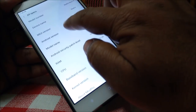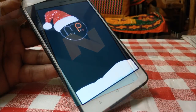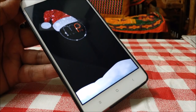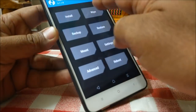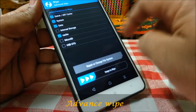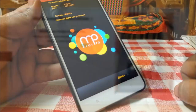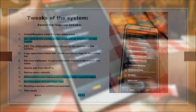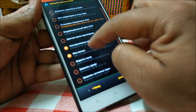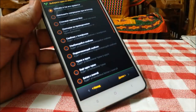Before I go ahead, a small request — kindly subscribe to my channel. That will keep me motivated to make such videos. So let's watch the step by step process of flashing Mew Pro V7.12.14 Nougat ROM. Thank you so much.